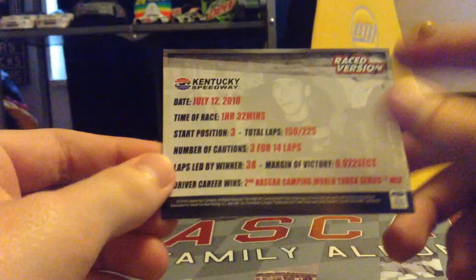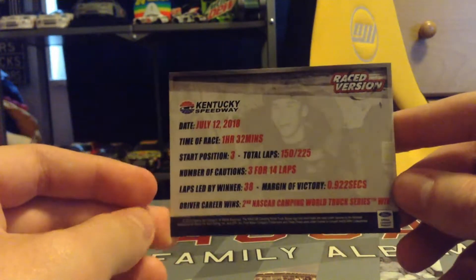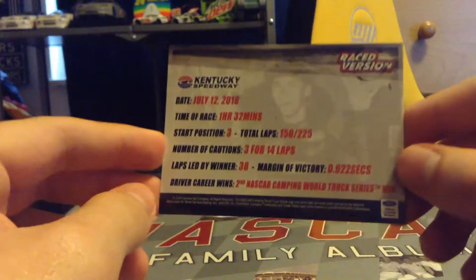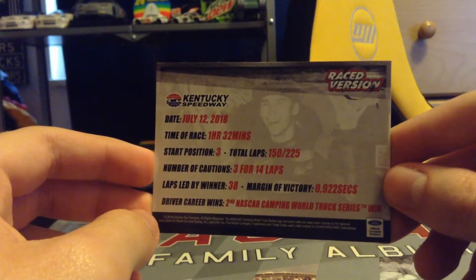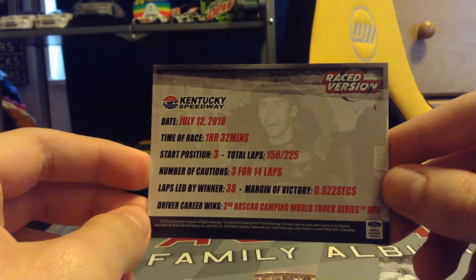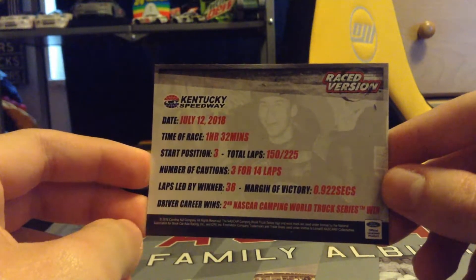The race started at Kentucky in July, on July 12th, 2018. There's a picture of Ben Rhodes, Thor Sport Racing. Here is the back — Thor Sport is the team that owns this truck, as you may know from watching the truck series. We have the date, July 12th 2018, the time of race was one hour 32 minutes, and Ben Rhodes started from third position.